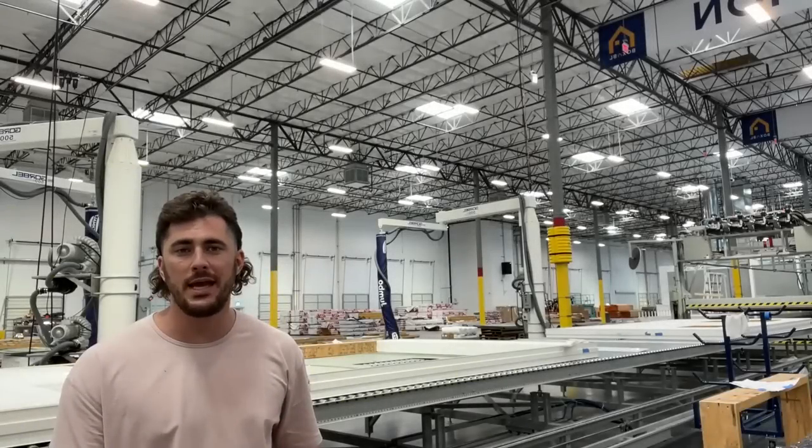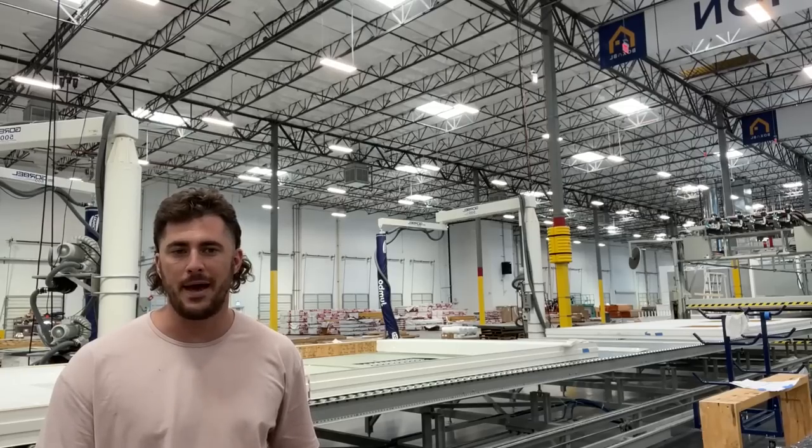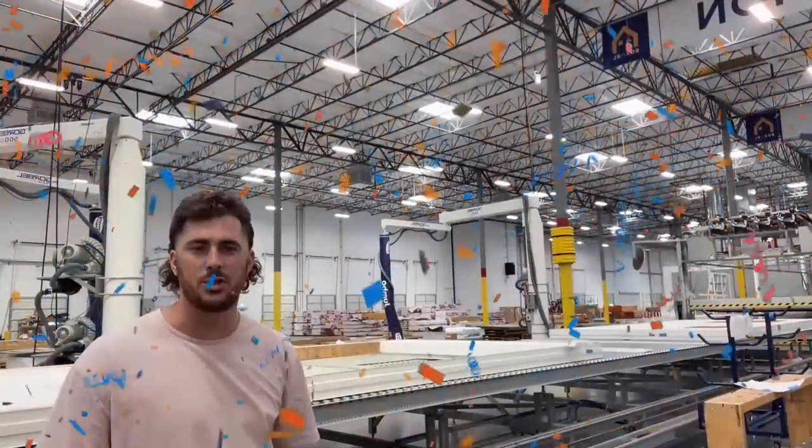These are really exciting times for Boxable. We think we have a breakthrough that can change the world for the better. I'm happy to announce that the factory is complete and we are ready to start production.